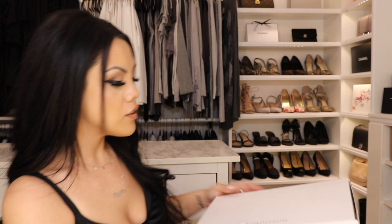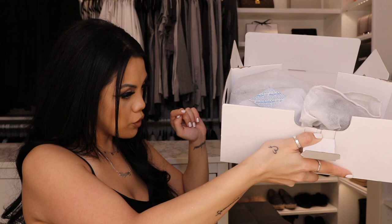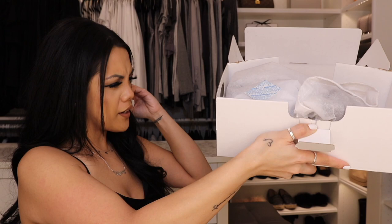I'm just going to open it. These are in a seven and a half. They're called Geometric Sandal Slides, black suede combo, size seven and a half. Here is the shoe!